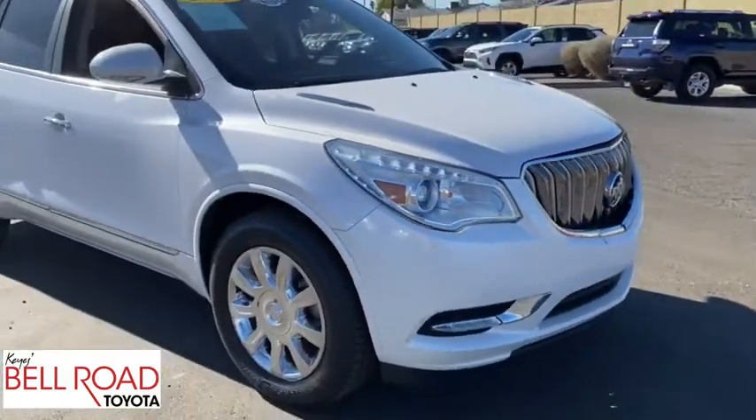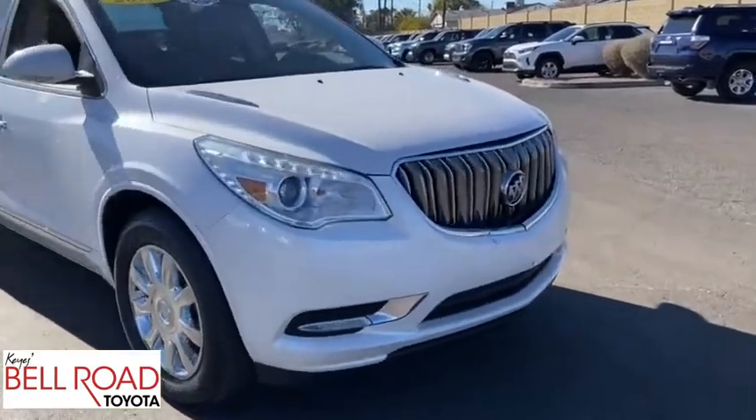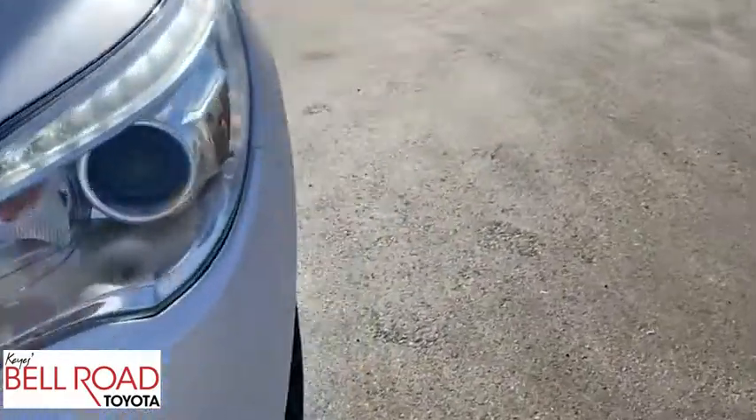Third Row Seat, Leather Wrapped Steering Wheel, Bluetooth Wireless Data, Hands-Free Phone, Bluetooth, Dual Airbags, Adjustable Steering Wheel, Alloy Wheels, Power Steering.